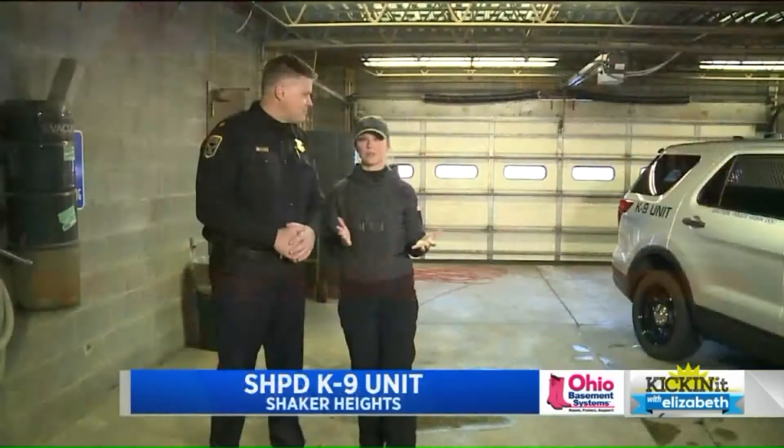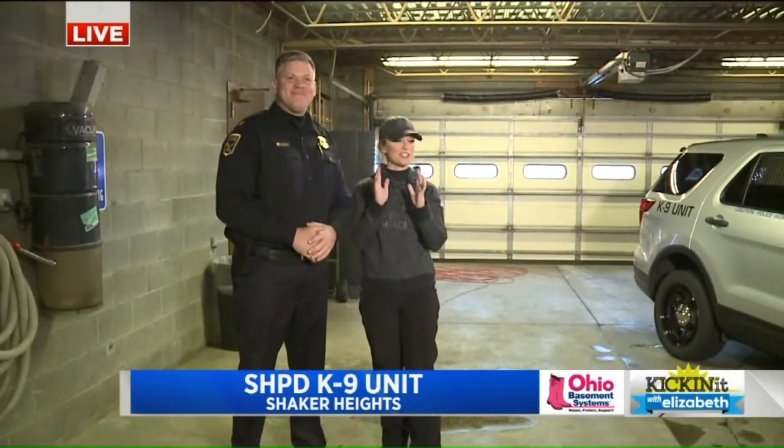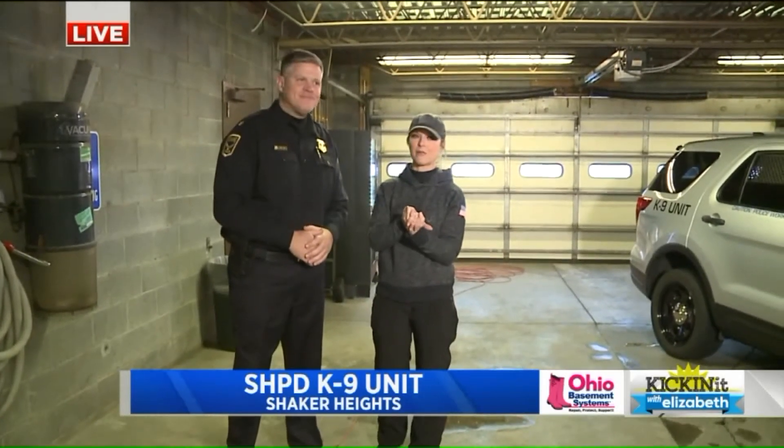Absolutely. Anytime I can interact with dogs, it's a good day, right? Especially when it's dogs as smart and talented as these canine officers here at the Shaker Heights Police Department.